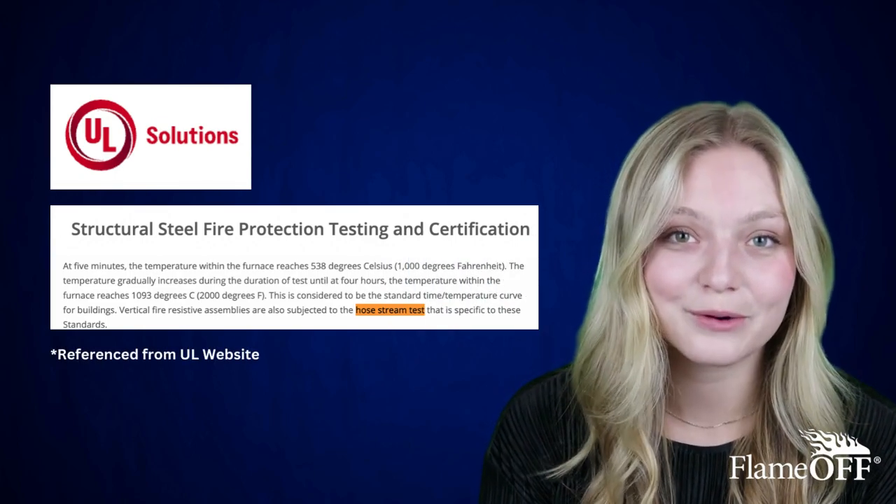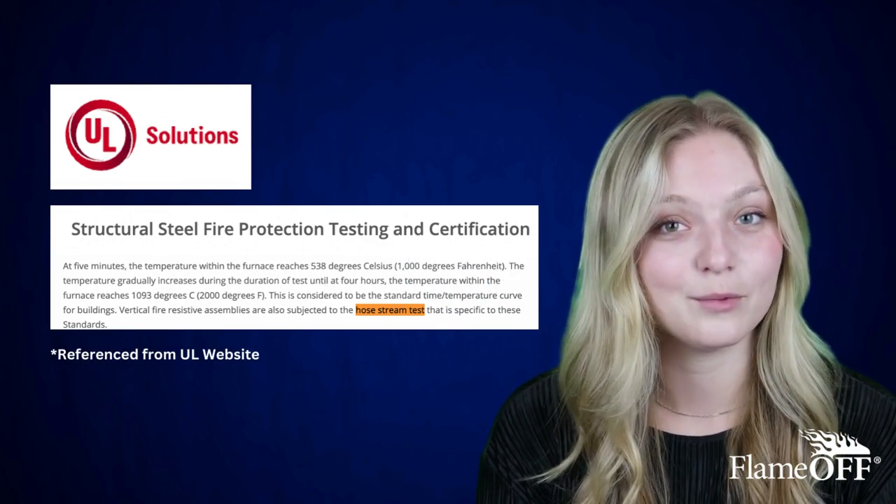Fun fact: the HoseStream test is actually a requirement for ASTM E119 or UL263, and it often is what causes a lot of products to fail.